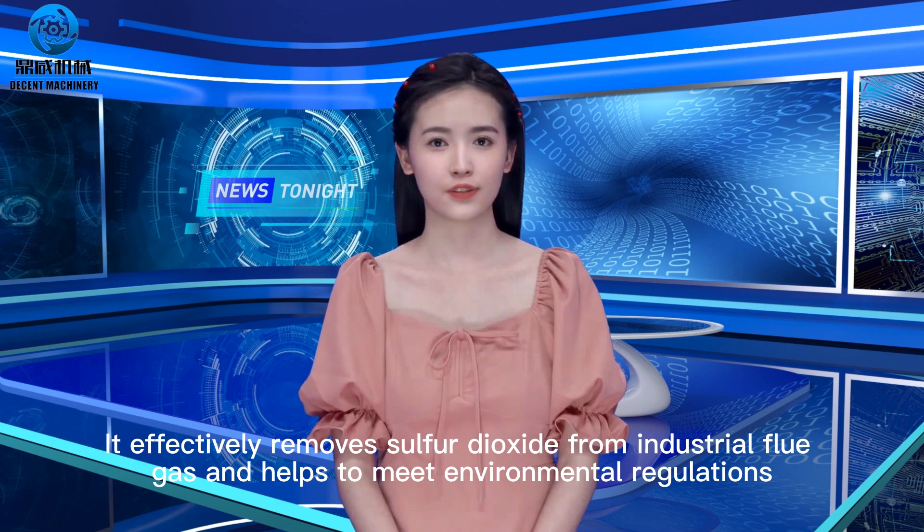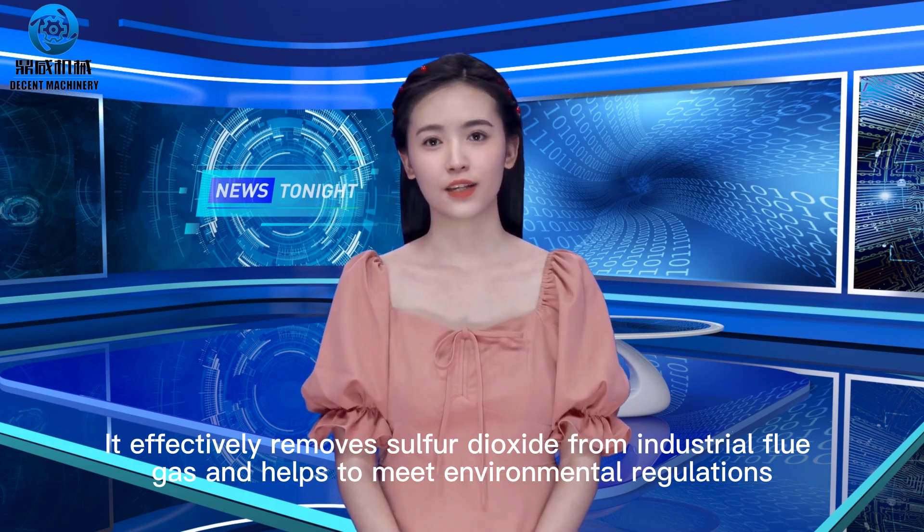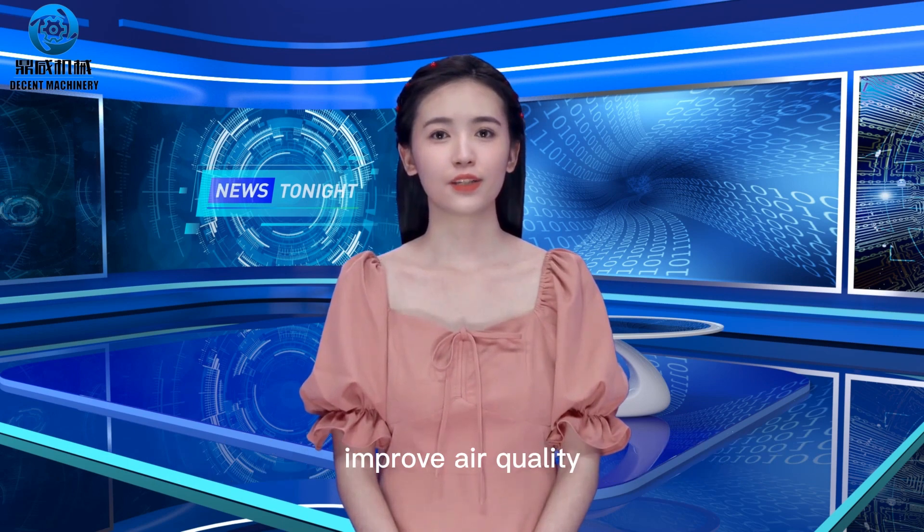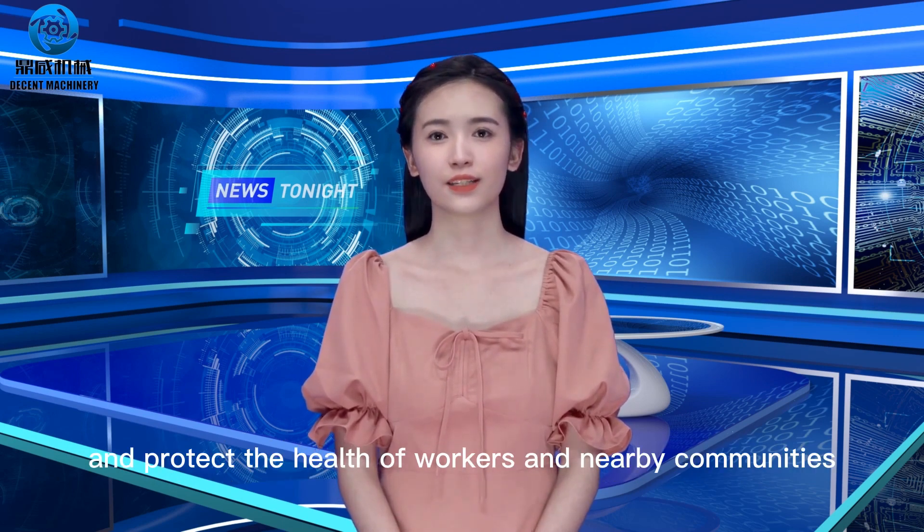It effectively removes sulfur dioxide from industrial flue gas and helps to meet environmental regulations, improve air quality, and protect the health of workers in nearby communities.